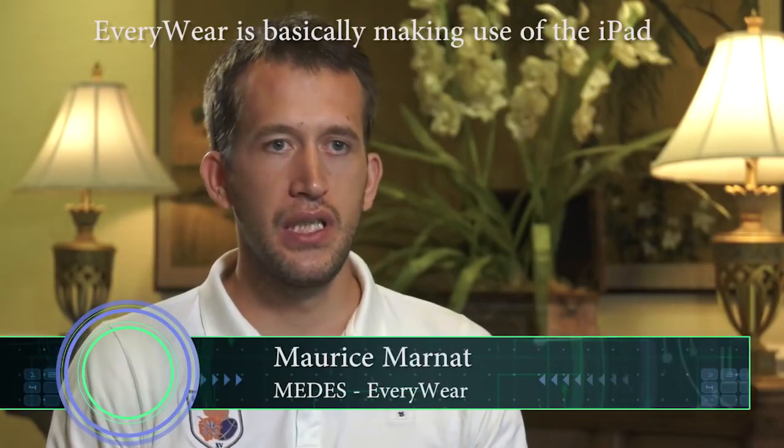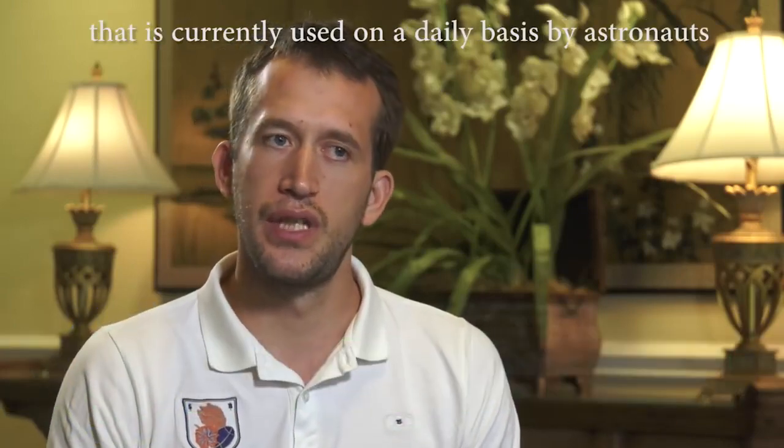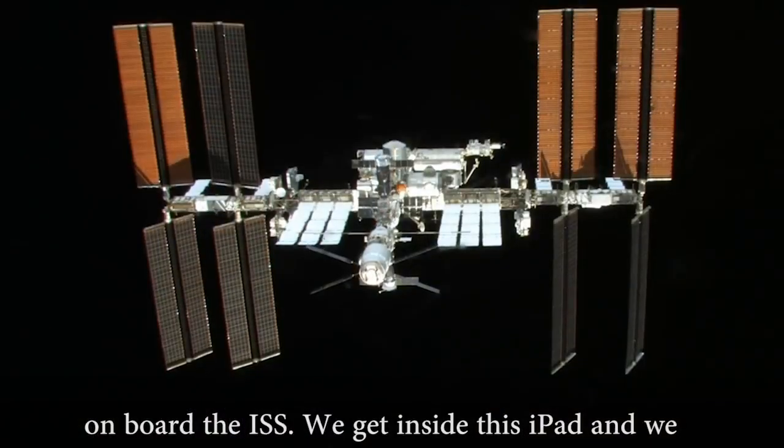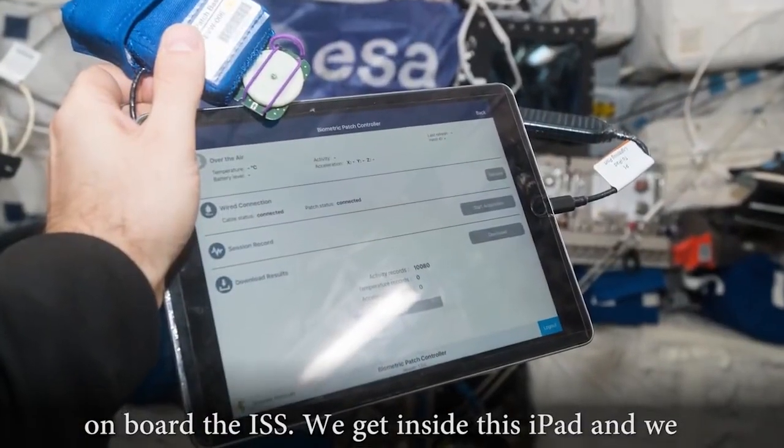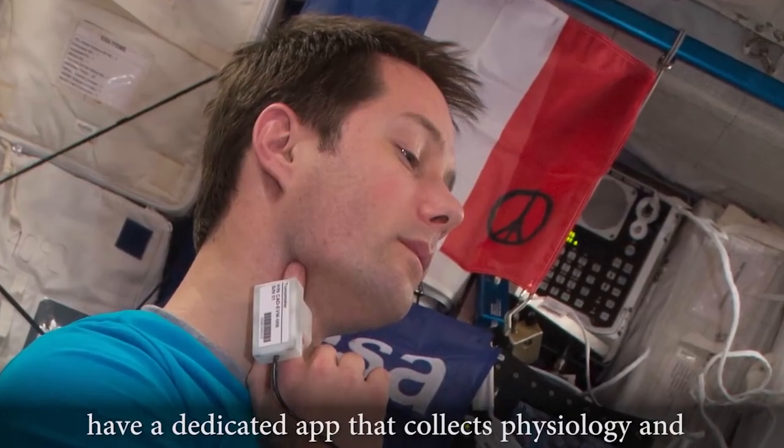Everywhere is basically making use of the iPad that are currently used on a daily basis by the astronaut on board ISS. We get inside this iPad and we have a dedicated app that collects physiology and medical data.